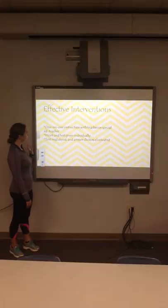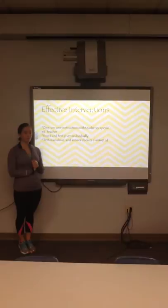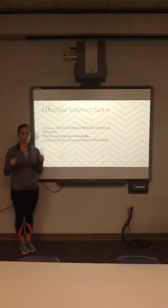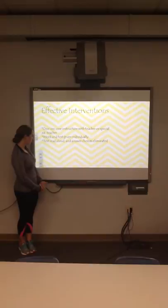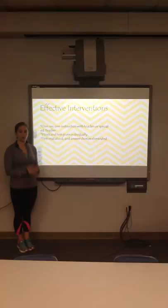Effective interventions for Bentley include one-on-one instruction with the general or special education teacher, and work and tests given individually. When working at a desk or table with a group, she tends to get off task. Bentley's tests are also read aloud to her with answer choices eliminated — an accommodation made due to her low reading level. These interventions definitely help Bentley succeed in the classroom.